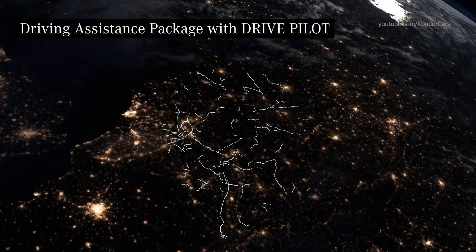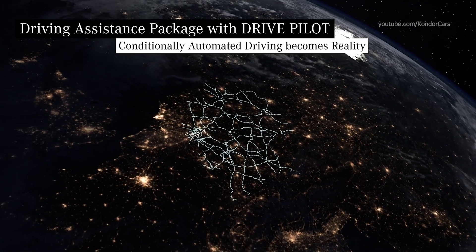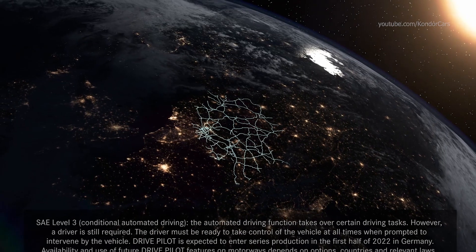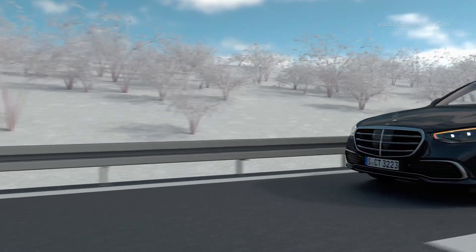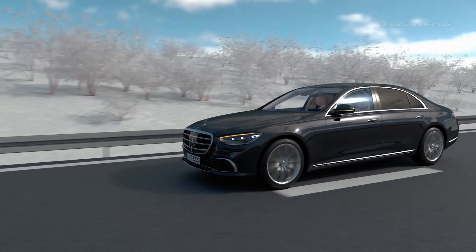Automated driving in Germany is becoming reality. With DrivePilot, you can experience the future on over 13,000 kilometers of German autobahns, with the highest current level of assistance and automation. Modern systems help in many ways to ensure that you reach your destination safely and relaxed.